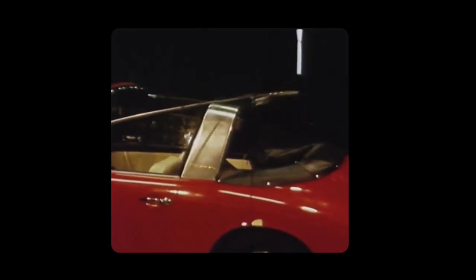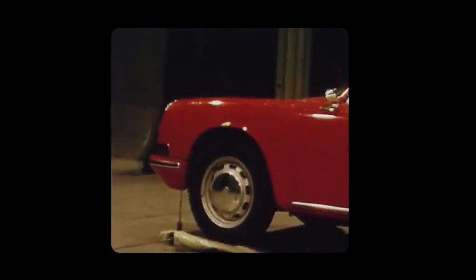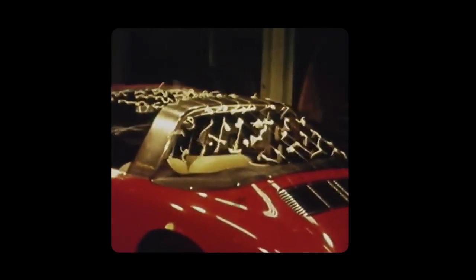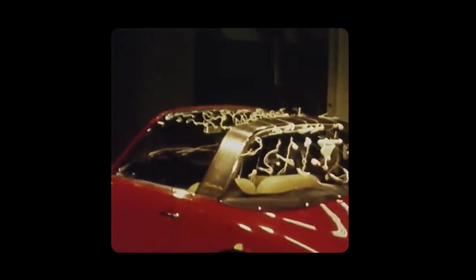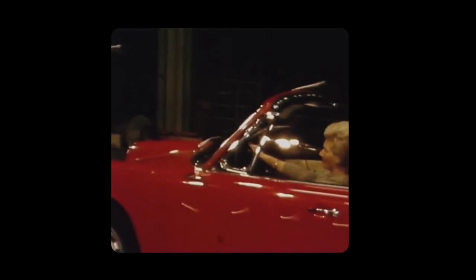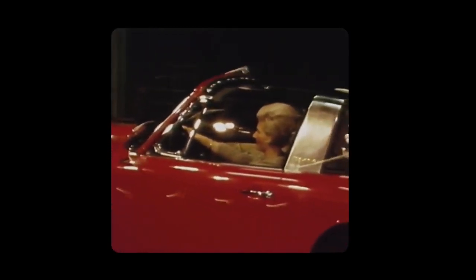Unique image material from former Porsche engineer and head of research and development Helmut Baht. In 1967 he tests the aerodynamics of a Porsche 911 2.0 Targa. The challenge: the pristine hairstyle of the unknown lady in the cockpit should emerge unscathed. At the time, engineers used simple woolen threads to show the flows of air over the vehicle body.